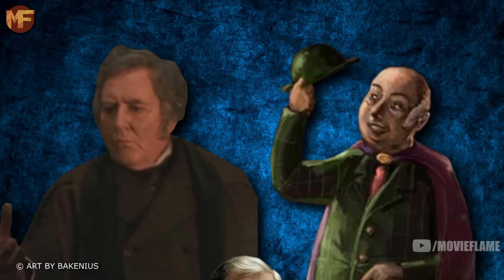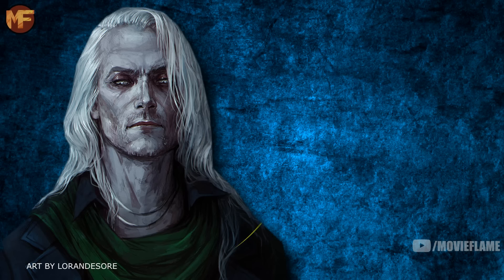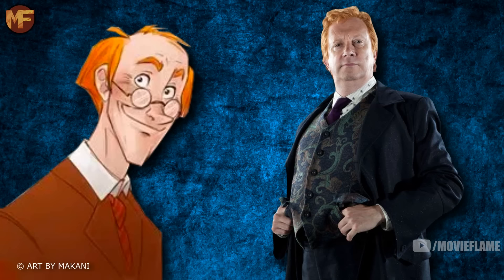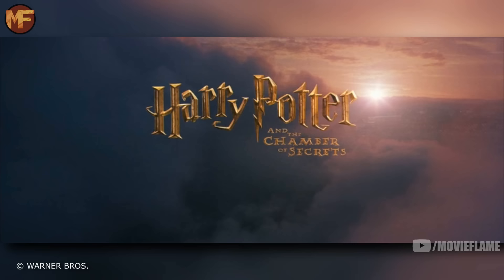Cornelius Fudge, the Minister of Magic, is normally seen wearing a lime green bowler hat and a pinstripe suit, but in the film he has neither, though in the later films he would at least have the pinstripe suit. As for Lucius Malfoy, he had gray eyes in the book but Jason Isaacs has blue eyes in the film. Finally, Mr. Weasley is described as a thin, balding man, but the actor who plays him is on the heavier side with a full head of hair.